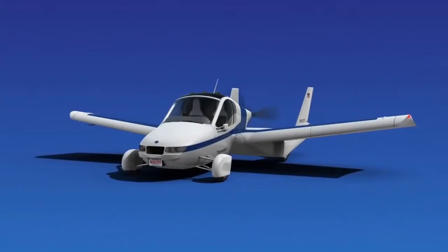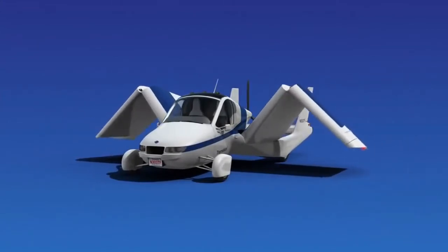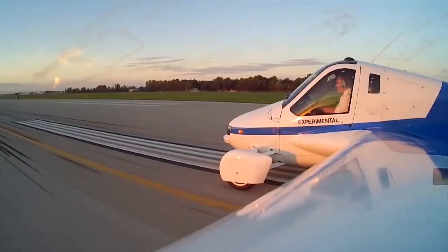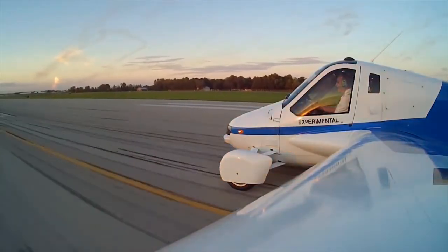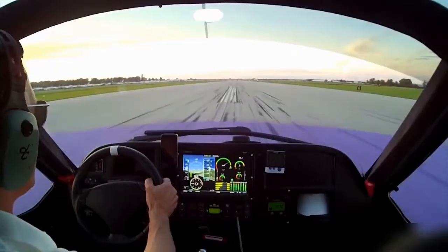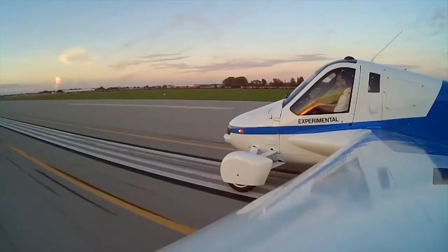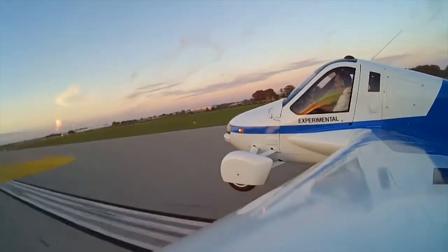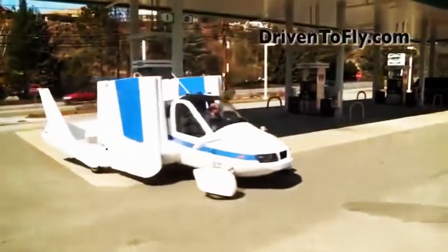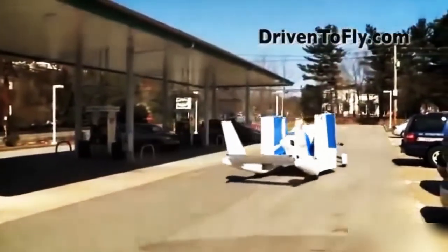The mechanical wings fold or unfold automatically in just a few seconds, allowing it to fit easily into any garage or standard parking space. The fuel economy on the road is great, coming in at 35 miles per gallon, and the flight range is 400 miles with a 30-minute reserve. The Transition conveniently runs on premium unleaded gasoline, eliminating the expensive jet fuel and making an easy quick fill-up at your local gas station.